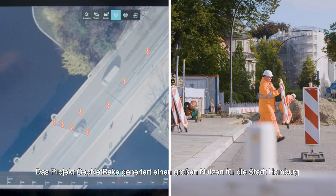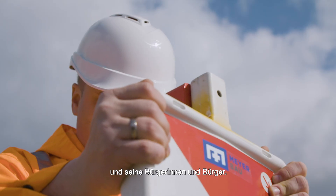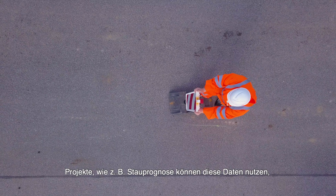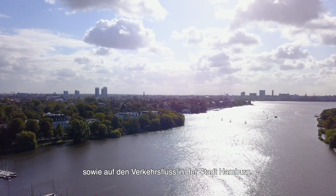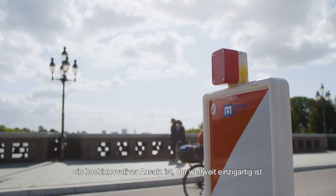However, the additional benefit of the project GeoNetBake for the city of Hamburg and its citizens is tremendous. Projects such as Traffic Forecast can use the data of these intelligent beacons in order to optimize their forecast and thus to allow a better planning of construction activities and consequently improving the traffic flow in the city of Hamburg. In summary, the functionality of the GeoNetBake is a highly innovative approach that is unique in the world.